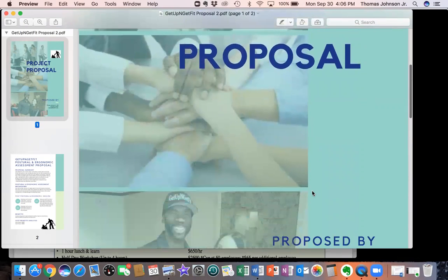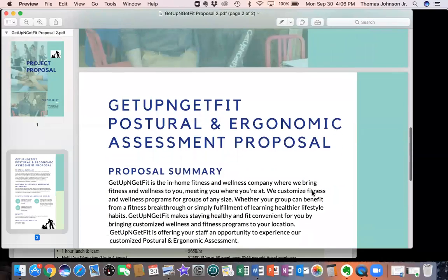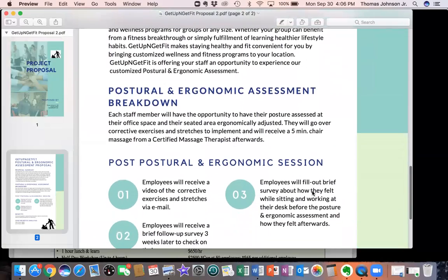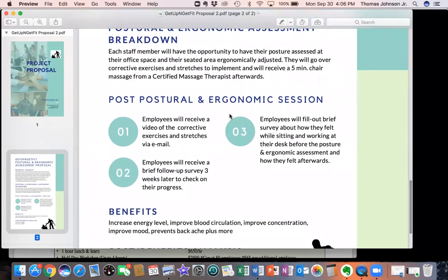You're going to receive the proposal before we get started so you can have a better understanding of the breakdown. Each staff member will get the opportunity to have their posture assessed at their office space or seated area, and also have their area ergonomically adjusted so they're able to move comfortably in that space, since they spend the majority of their time there.